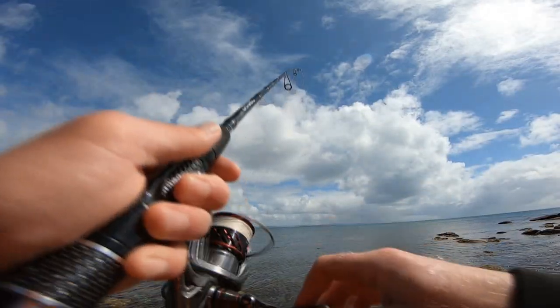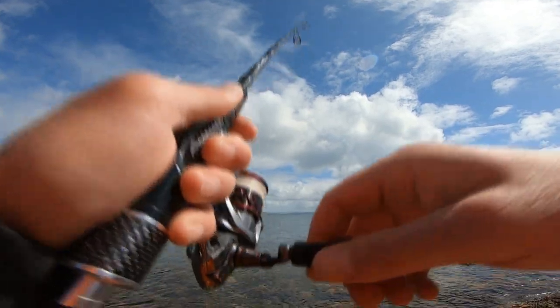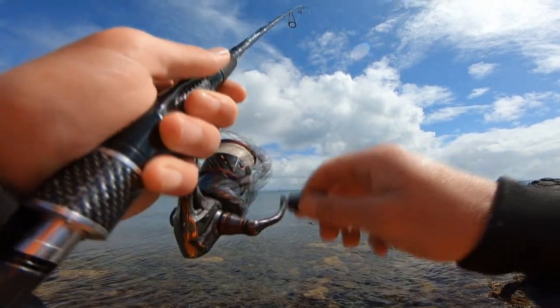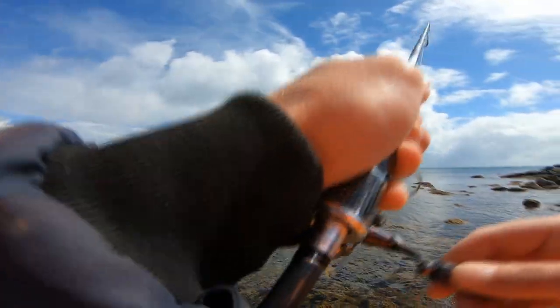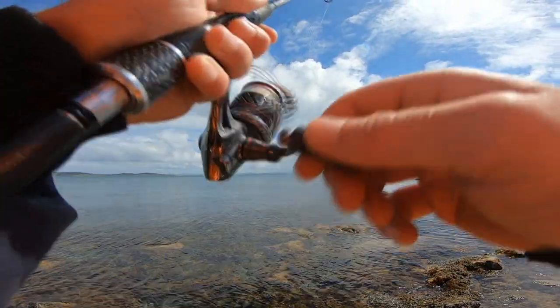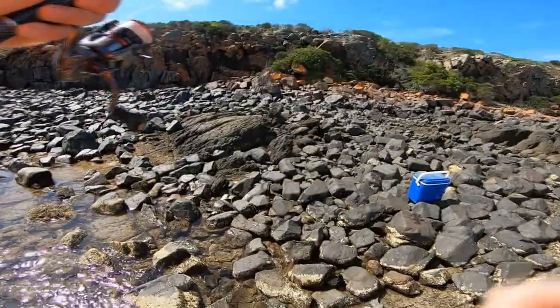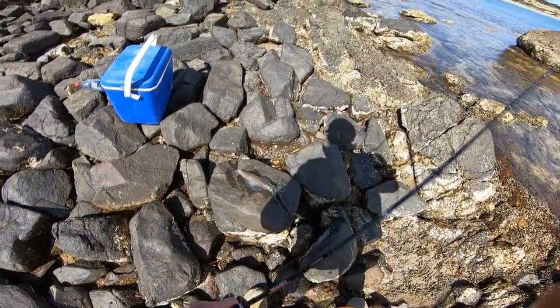All right, we're on again. Legit hooked up a second after I turned the GoPro off. He was in pretty close as well. Come here mate. Bit smaller than the last one. Got him. One more and we should be pretty right there guys.